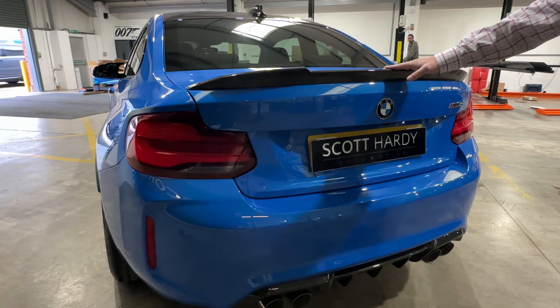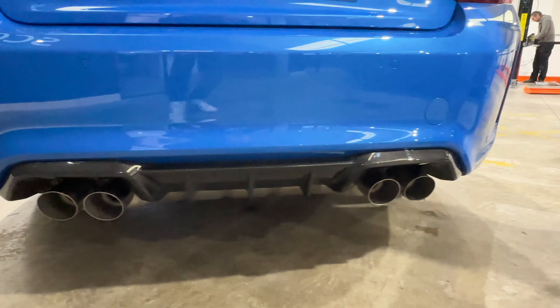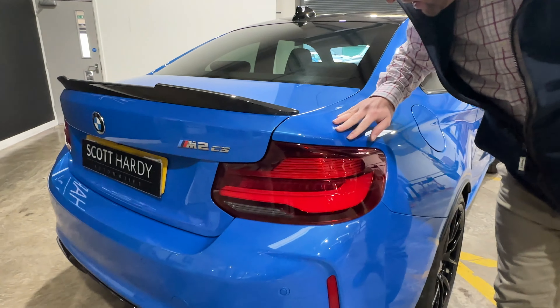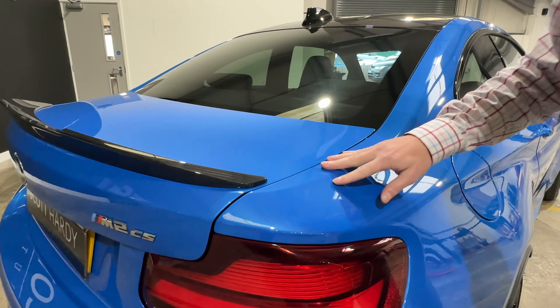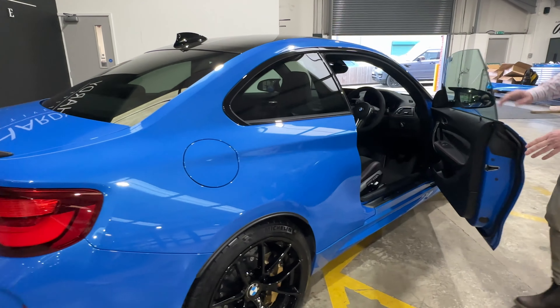Rear carbon tips here, rear carbon spoiler, and rear carbon lower valance on there as well. But look at this colour — coming close, you can see a metallic fleck in there. It's beautiful, a stunning car. It's also got the laser lights and carbon mirror caps.